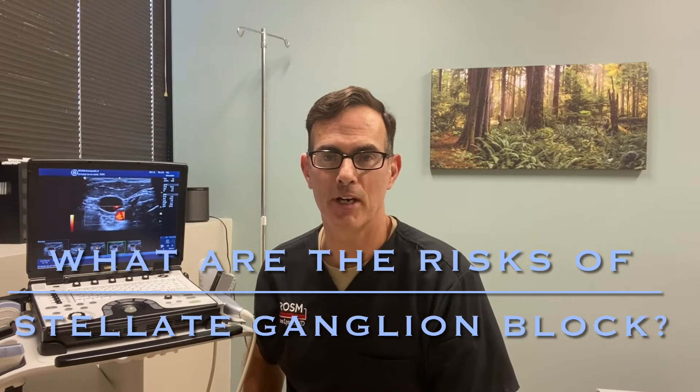Hi, I'm Dr. Jim Lynch from the Stellate Institute in Annapolis, Maryland. I'm going to cover some of the risks of stellate ganglion block that we go over every time we perform a block here. The stellate ganglion block has been around for a hundred years and was performed safely without any imaging — just by touching a bone in the neck, following that with a needle, and injecting a local anesthetic. It had been performed that way since the 1920s for 80 years on thousands of people safely before ultrasound guidance was available. So the risk of the procedure is extremely low.